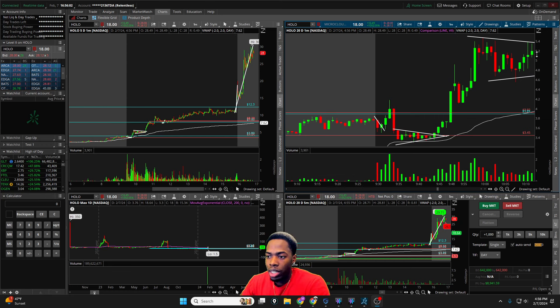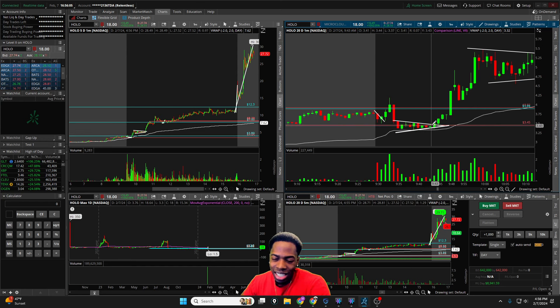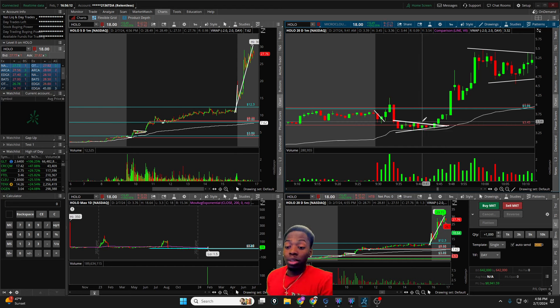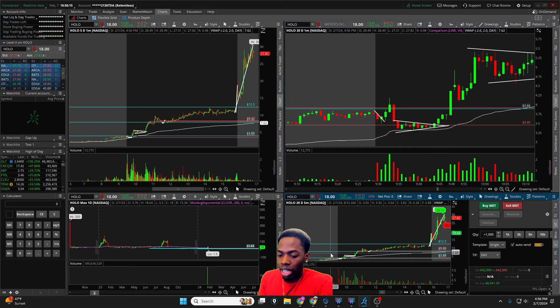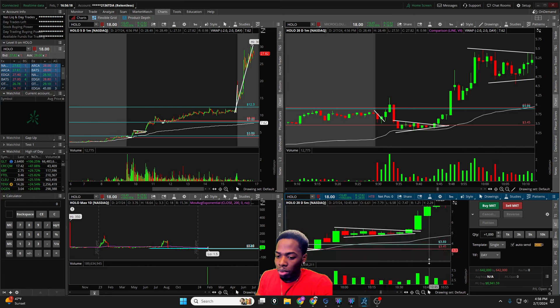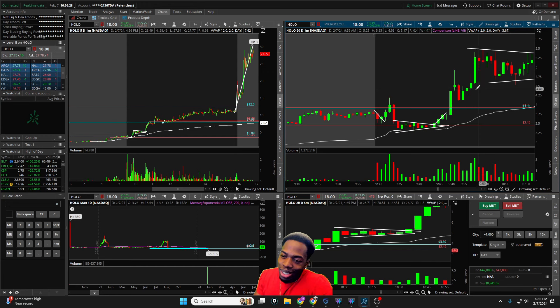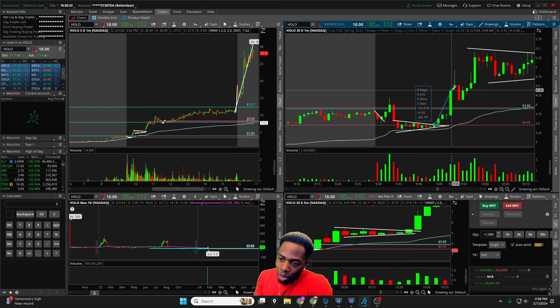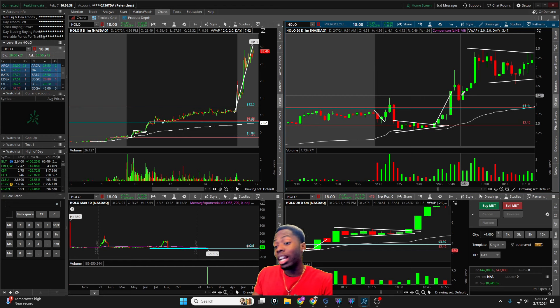As I was trading SMX, I was watching HOLO in the other chart above, thinking it could give a red-to-green. But SMX was looking decent so I opted to keep paying attention there — and that was not the right move, because as a result I missed the entire move up going into the halt. I was a little frustrated because it literally would have came down to me paying attention, and I could have caught the bulk of that move.